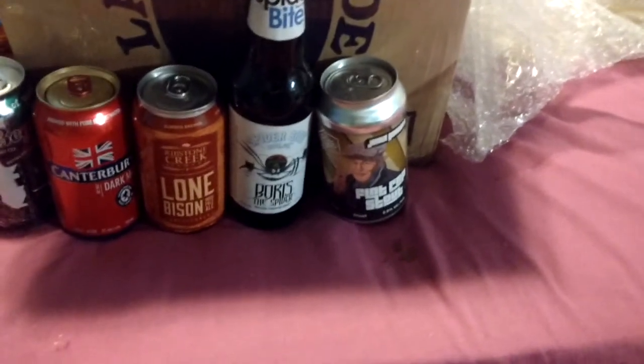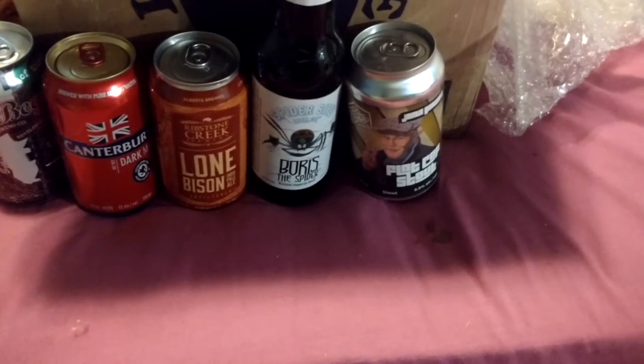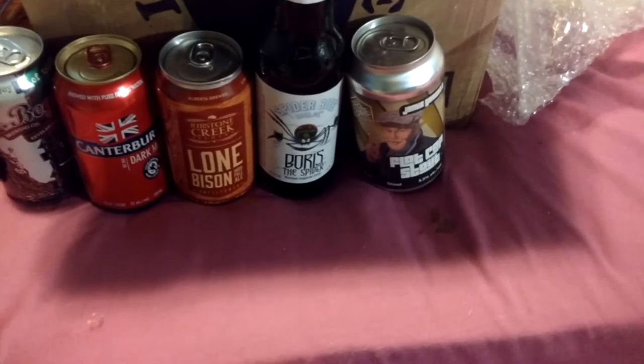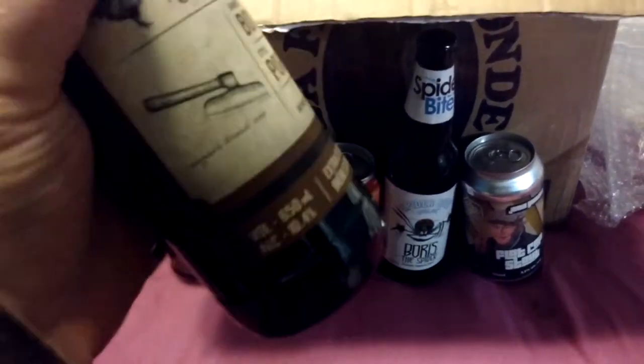I will take a picture of this later and do it on the Instagram and all that. Big Rock Brewing Company, bourbon barrel-aged porter. I did not realize they were really barrel-aging. That's a big bottle, too.